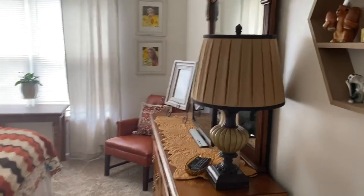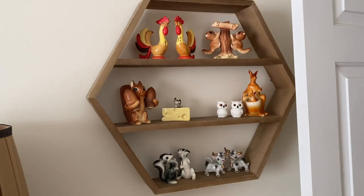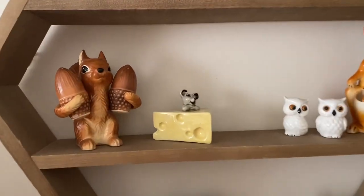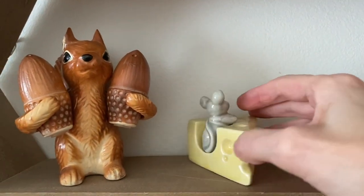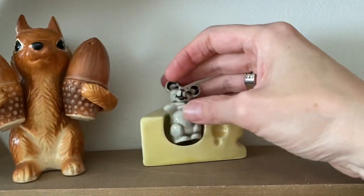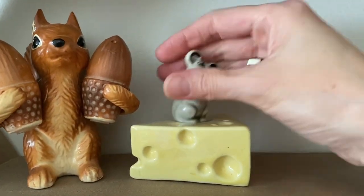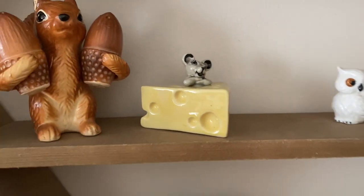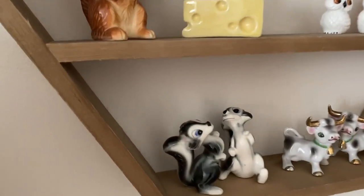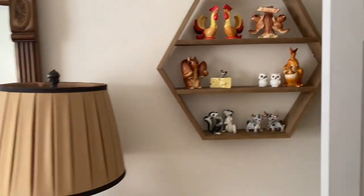Let me give you a quick tour. Behind the door is our salt and pepper collection — I've shown you this before. To the lady who told me I had my mouse turned around the wrong way: you were absolutely right! He's supposed to have his arms crossed and be sitting up on the cheese — I had it wrong. And I added these skunks, which are new to my collection.